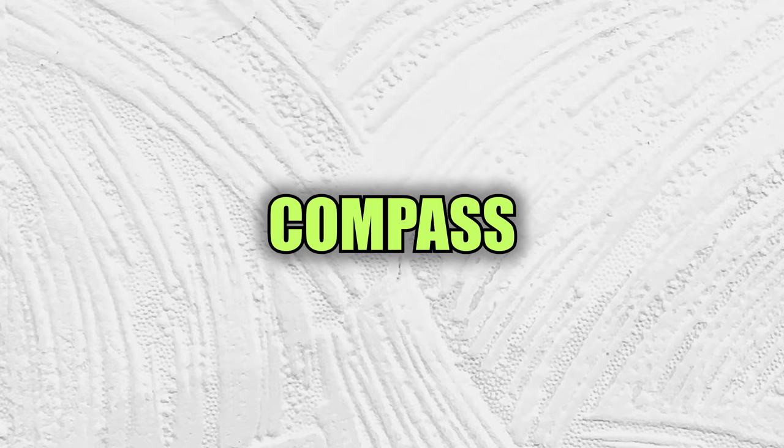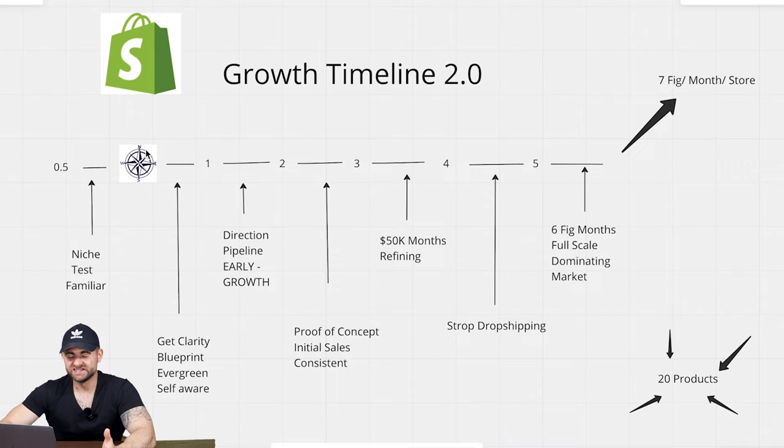What you're really trying to do is create a plan for your success. This is in fact my favorite part of the whole growth timeline 2.0 because this is where you get clarity and direction for your store. If you come to me and say you don't know where to go, I'd say this is where you get that direction.